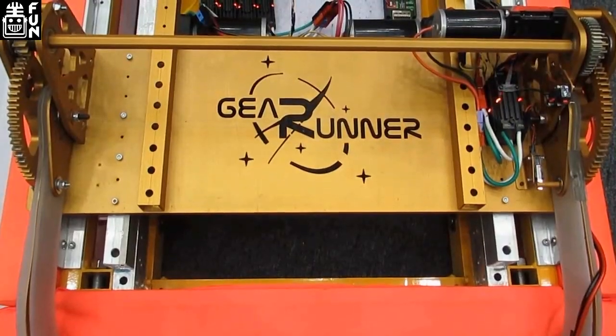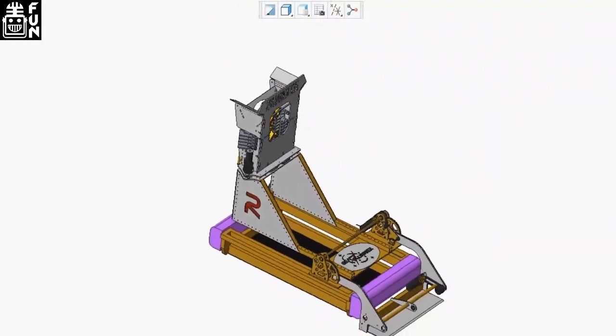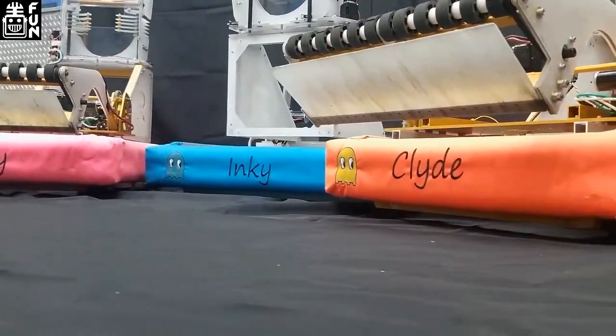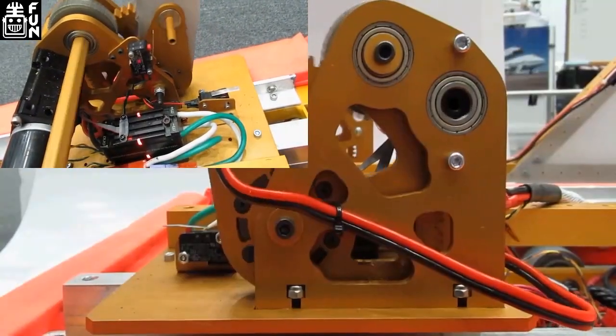For practice, as soon as we get our silver robot done — we have two robots: a gold robot and a silver practice robot — as soon as the silver practice robot is done and wired up, the drivers are automatically practicing drive time.